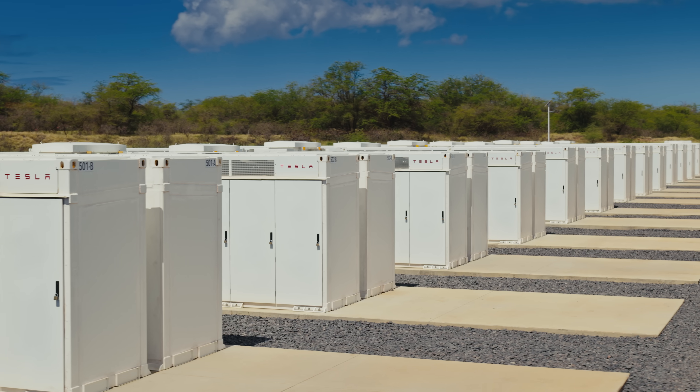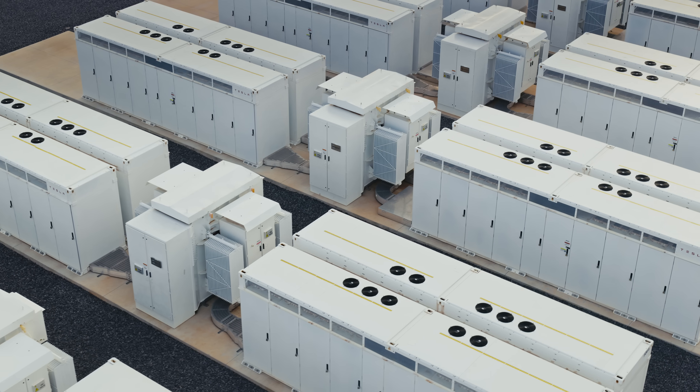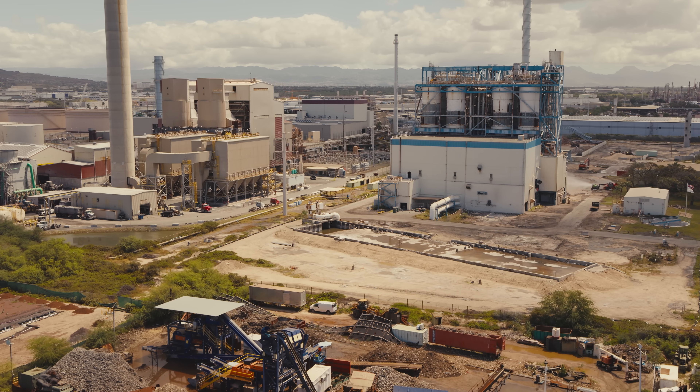There are 158 Megapacks on the site. That is 185 megawatts, 565 megawatt hours — roughly equivalent to the capacity of the coal plant that was recently retired. This facility is able to power 20% of the electrical need at its peak on the island of Oahu.